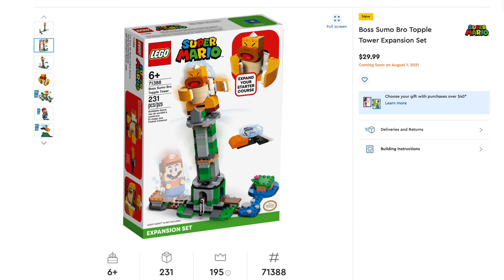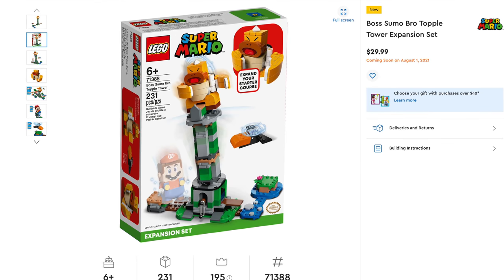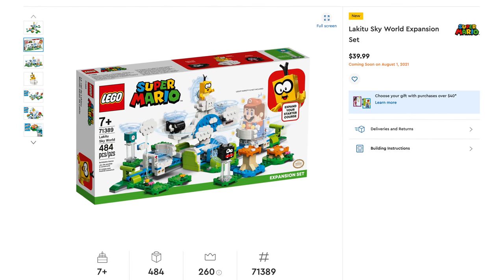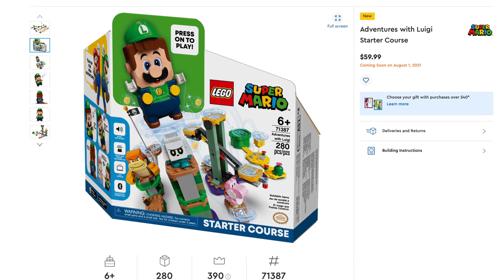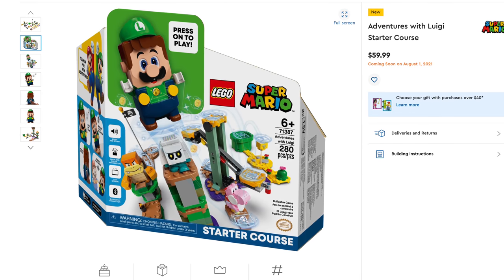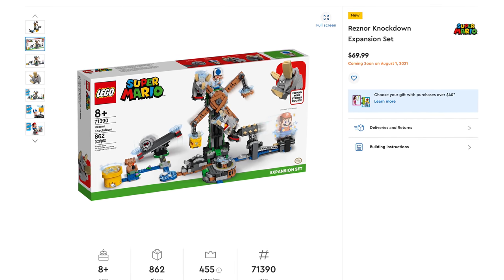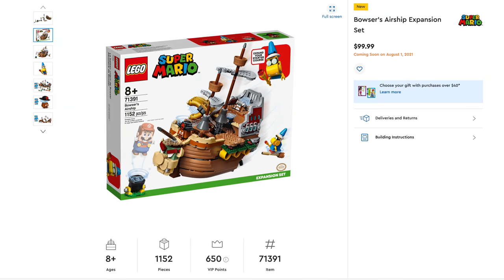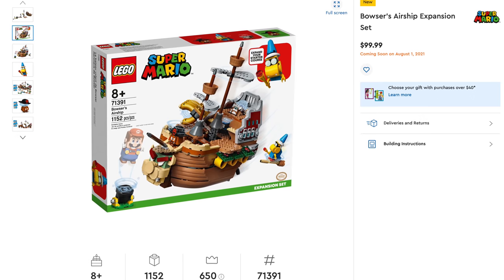Moving on to some expansion packs — the Boss Sumo Bros Topple Tower Expansion Set, set number 71388, includes 231 pieces, retailing for $29.99. Next, the Lakitu Sky World Expansion Set, set number 71389, includes 484 pieces, retailing for $39.99. If you want Luigi, you have to pick up the Adventures with Luigi Starter Course, set number 71387, includes 280 pieces, retailing for $59.99. For the larger expansions: Reznor Knockdown Expansion Set, set number 71390, includes 862 pieces, retailing for $69.99. And possibly the biggest — Bowser's Airship Expansion Set, set number 71391, includes 1,152 pieces, retailing for $99.99.